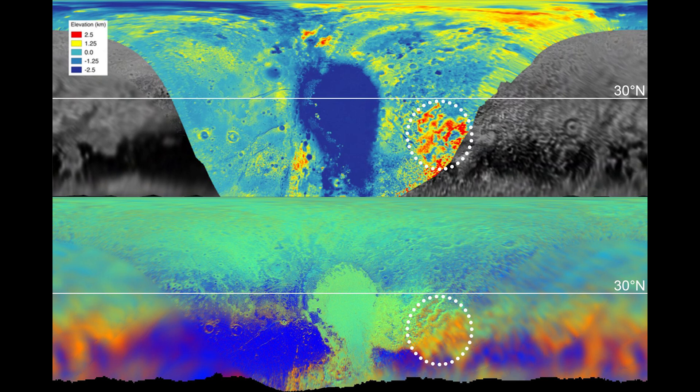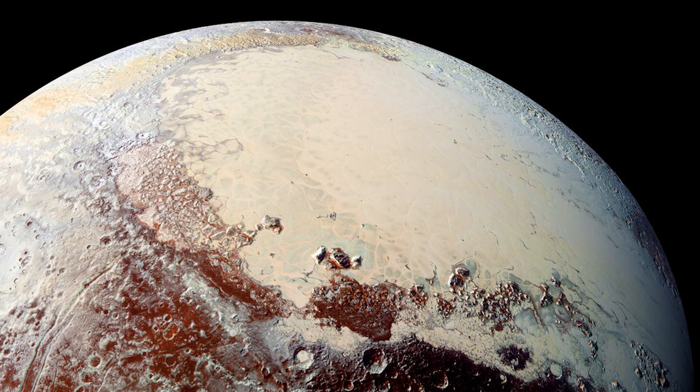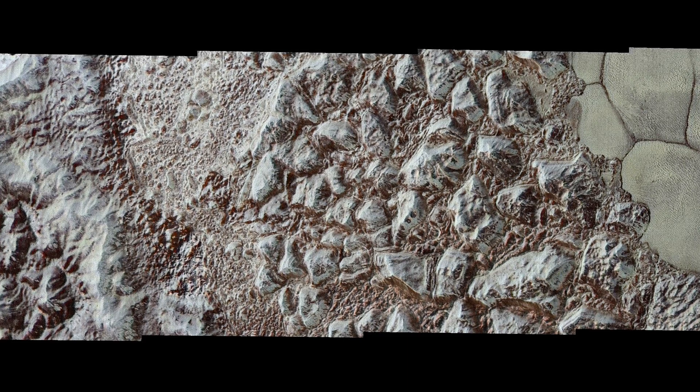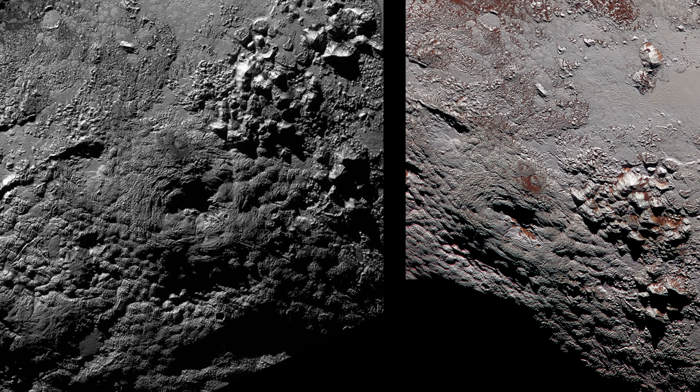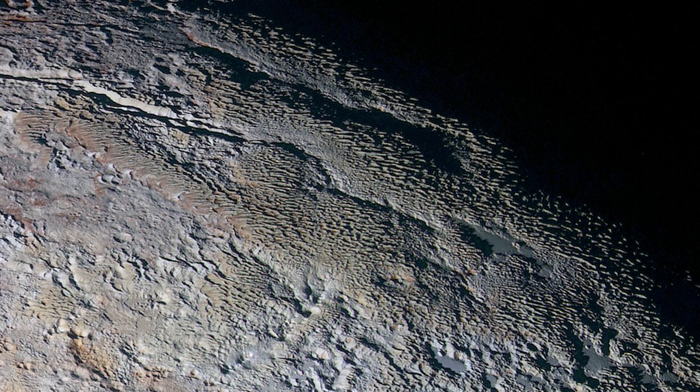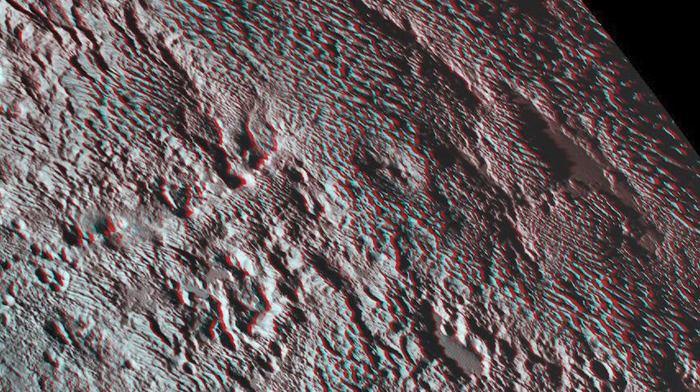Sputnik Planitia may have formed after a huge impact, filling with ice from below. That ice creates a gravity anomaly, pulling things toward it — it's aligned exactly opposite Charon, which might be more than coincidence. The mountains around the plains are made of solid water ice, the only type strong enough to rise several kilometers in such cold conditions. Some may even be cryovolcanoes — volcanoes that erupt icy slush instead of lava. One likely example is Rite Mons, which stands four kilometers high and has a central depression. Another strange feature, Tartarus Dorsa, is a jagged snake-like ridge that looks like tree bark or reptile skin, possibly giant penitentes — spikes formed by sublimating ice, similar to those found in Chile's Atacama Desert.